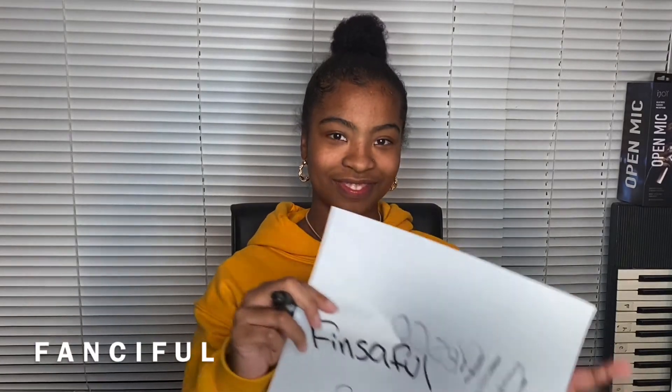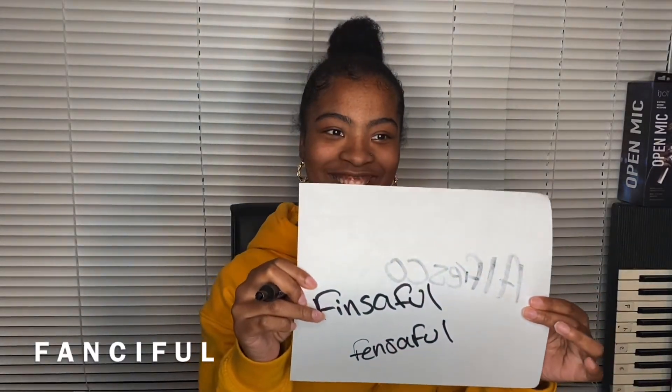You are adorable. Your next word is fanciful. Fanciful. How do you say it again? The correct spelling is... What? That was two. Zero out of two.